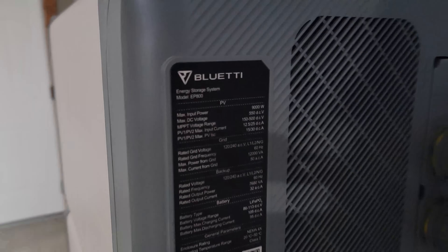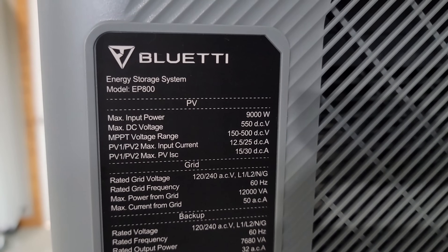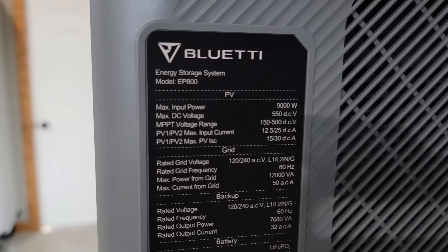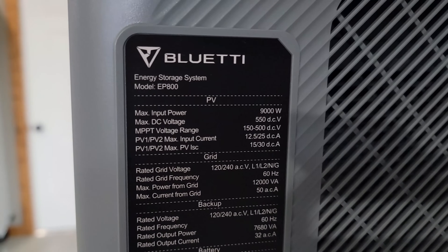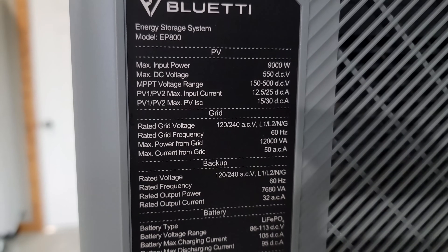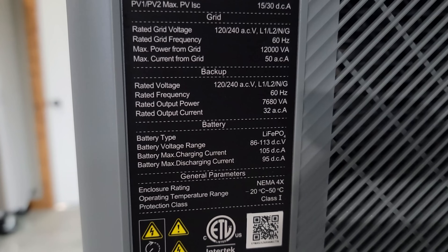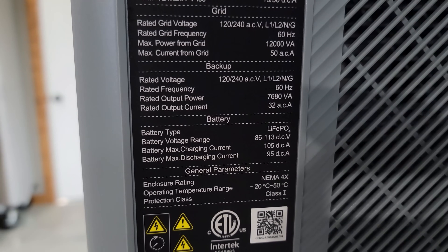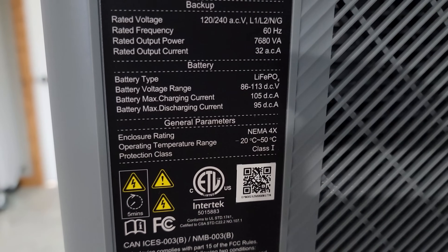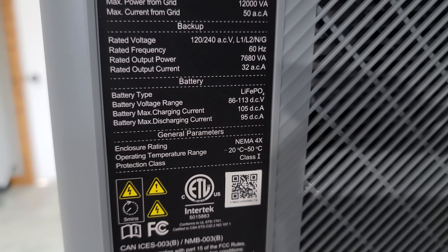Looking at the inverter, we have a max input of 9,000 watts and an MPPT voltage range of 150 to 500 volts with PV1 and PV2 inputs. This runs at 60 hertz, and we have different battery types, backup, and general parameters. This is NEMA 4X rated with an operating temperature of negative 20°C up to 50°C.